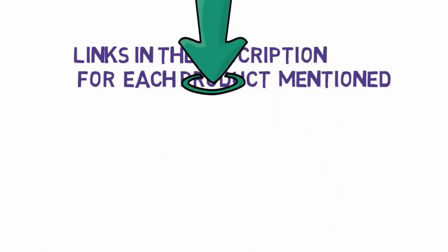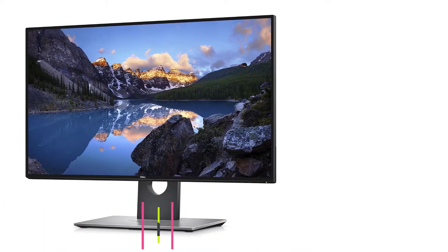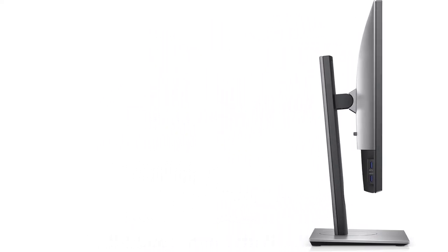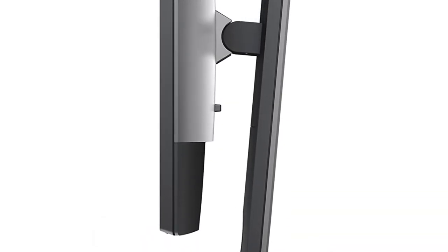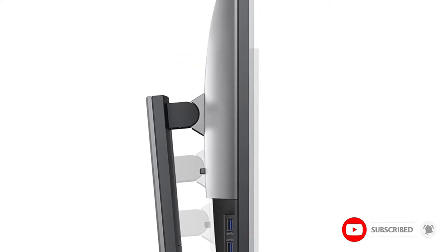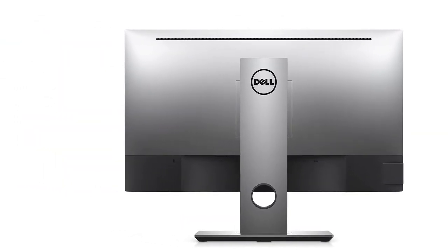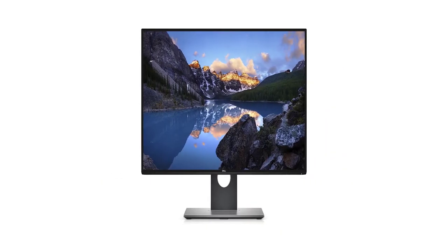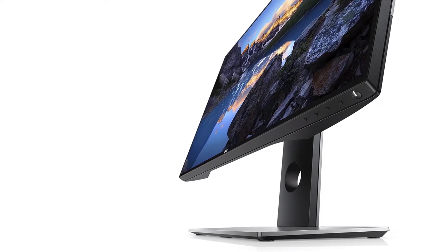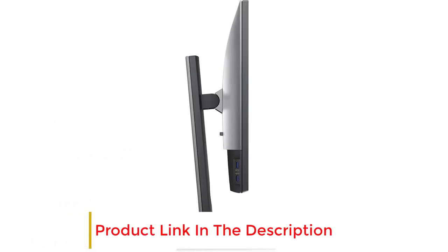Starting at number 1: the Dell UltraSharp U2718Q 27-inch 4K IPS Monitor. If you are looking to get one of the best monitors for photo editing, Dell is a brand that's got you covered. Dell's UltraSharp lives up to its name — it offers one of the best and most substantive screen sizes along with super crisp 4K resolution. This 27-inch 4K monitor also offers HDR support, and it looks great from a wide variety of angles without losing the sharpness or quality of its color.